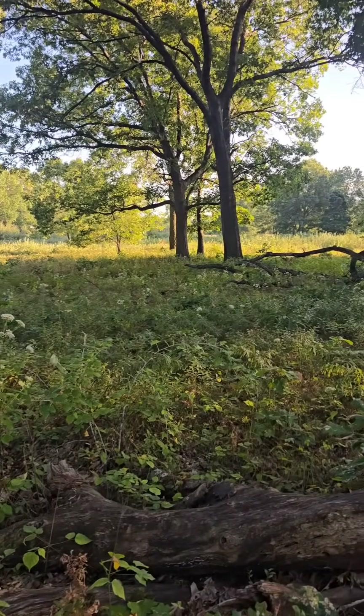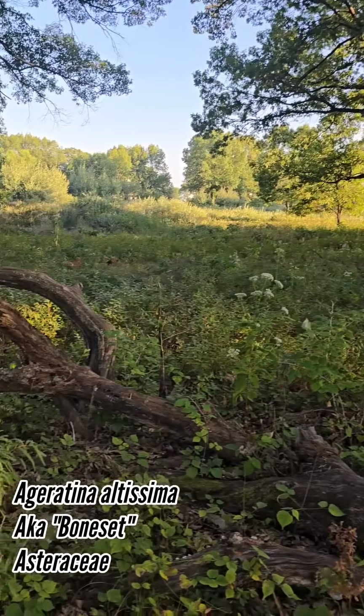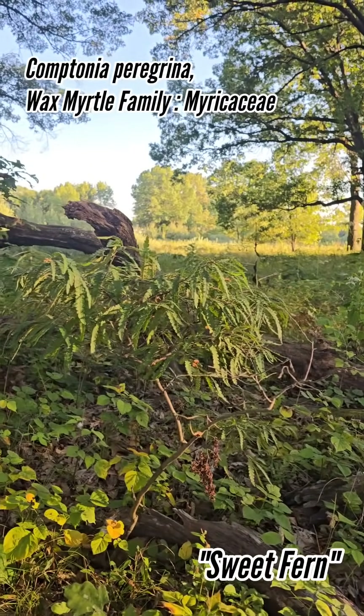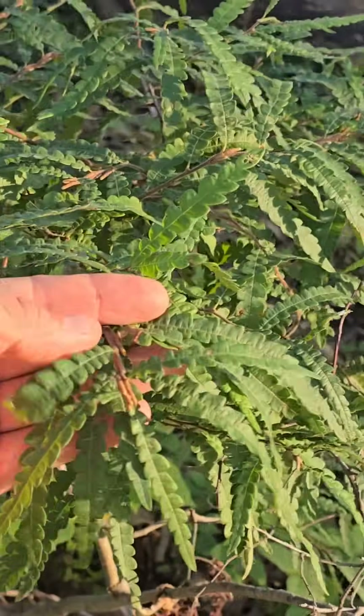They must burn here because they've got a lot of good stuff. You can see they've got the Agritinas over there, and most importantly, this Comptonia peregrina. Sweet fern is the common name — no relation to ferns. The adjective 'sweet' is put in front of it because it smells so fragrant. It's such a fragrant plant.